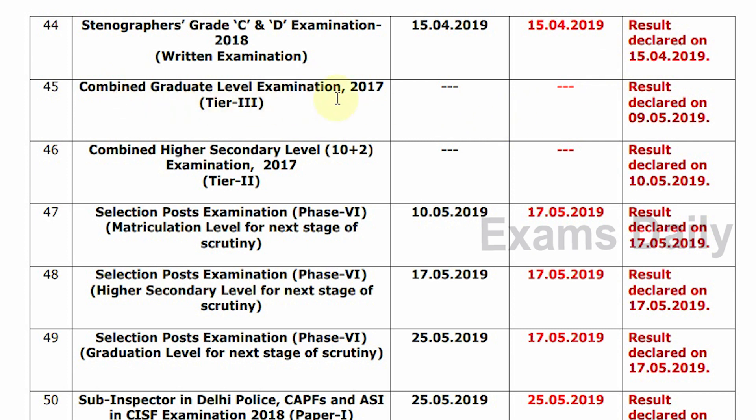Second, Combined Graduate Level Examination 2017, Tier 3. Update Status: Result declared on 9-5-2019.